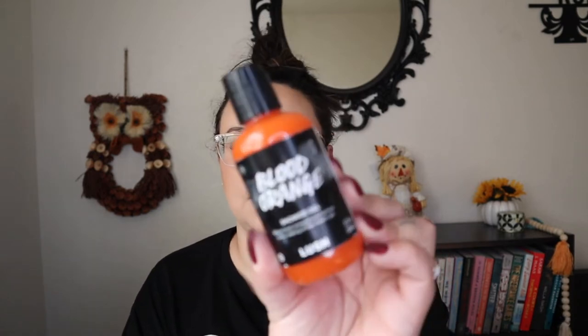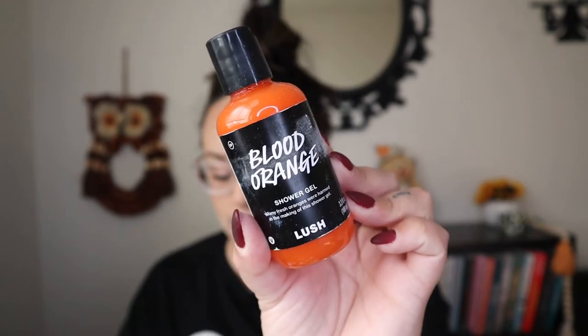Next is the second shower gel: the Blood Orange shower gel. This one is brand new to the range — I don't think they've ever done anything with blood orange before. It has bergamot, davana oil, and organic blood orange oil. I have a feeling it's going to be nice and citrusy, which isn't typically what I go for this time of year, but it's kind of nice to get something a bit more fresh.